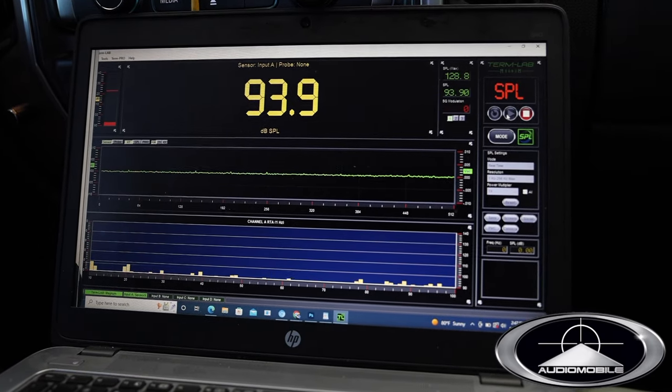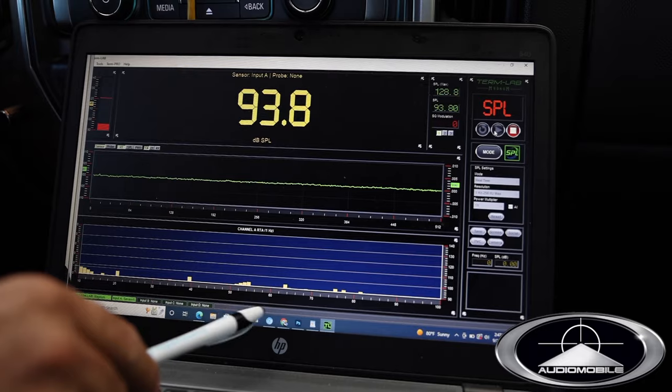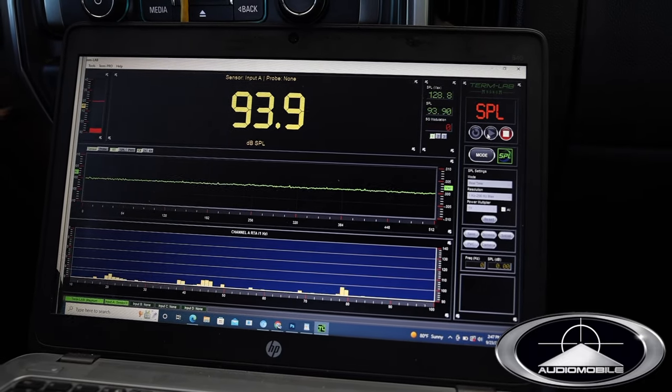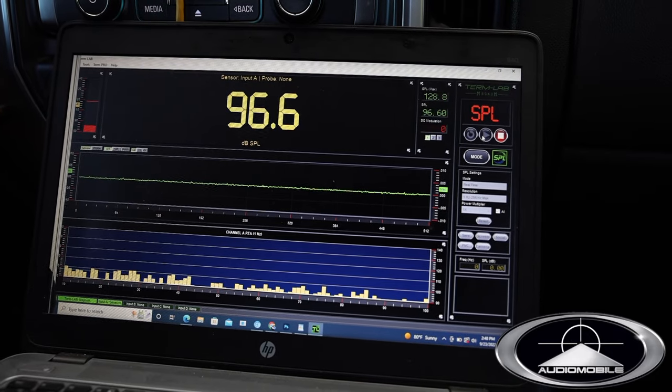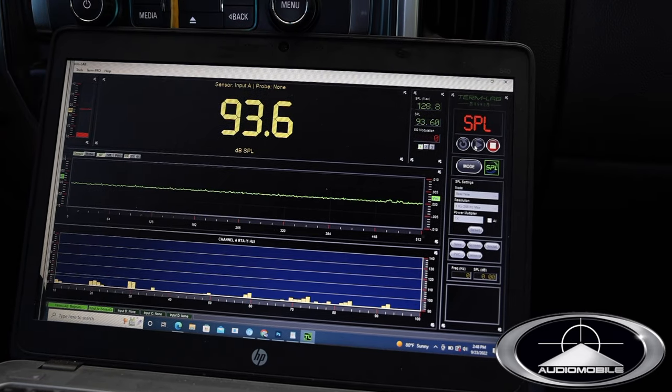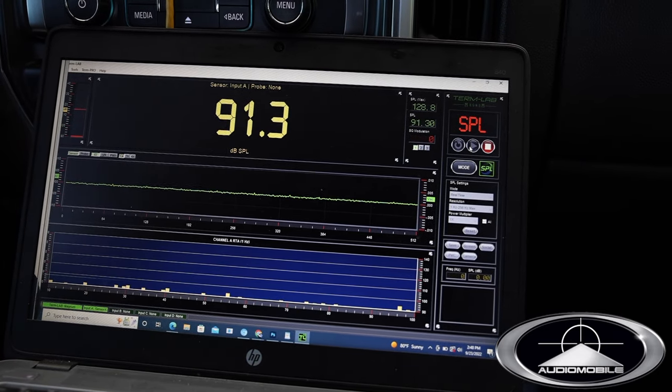This next song actually sounds really good — we have bass in that 50 Hz range, and that's where this woofer really accelerates. According to what we measured, 50 Hz on the test tone did 131 dB. That's pretty good.